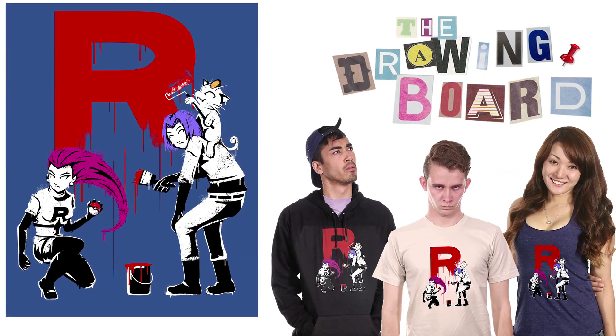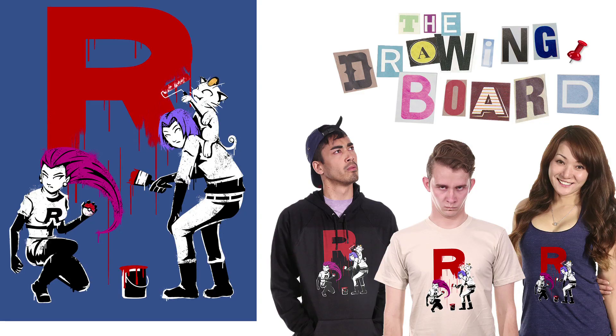Next, Team Rocket Blasting Paint. You got Jesse, you got James, you got Meowth, you got the Team Rocket R. Awesome.